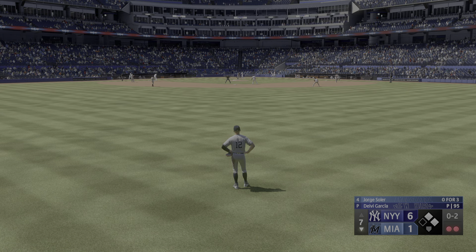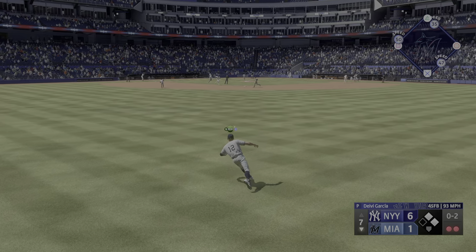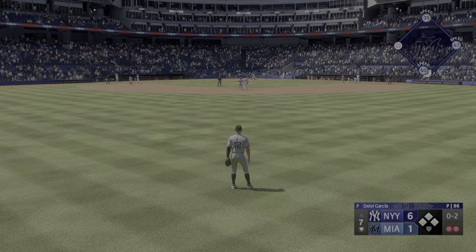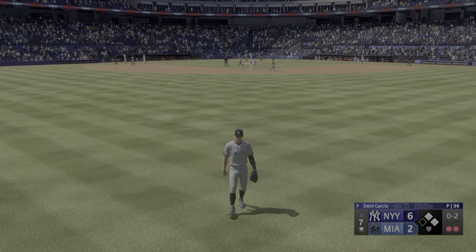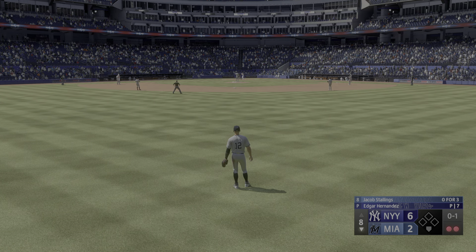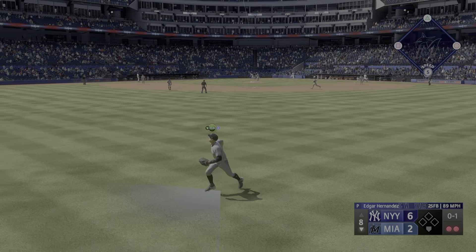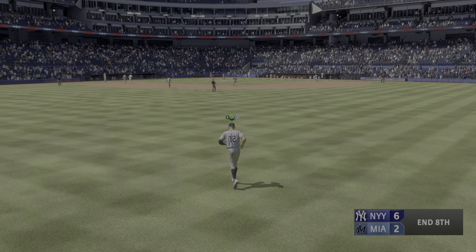Two down, Jorge Soler up at the plate. Here's the 0-2. Swing and a base hit — here comes the runner. He'll score easily. It's 6-2. Two outs, bases empty. Now the catcher comes up — Jacob Stallings. Center field, Number 12 glides back, puts the squeeze on that one, and that'll do it.